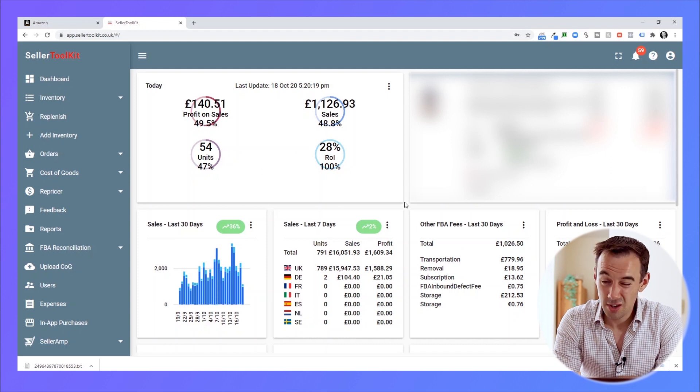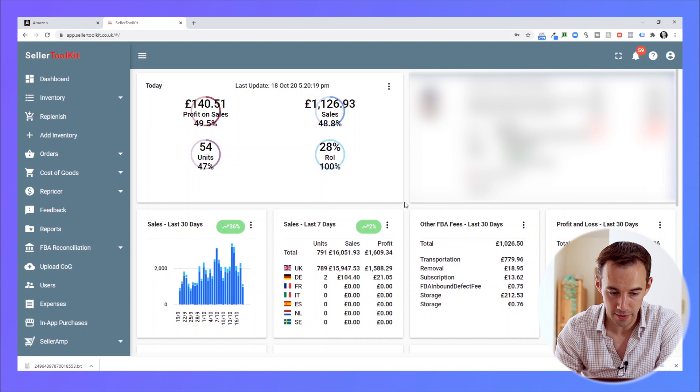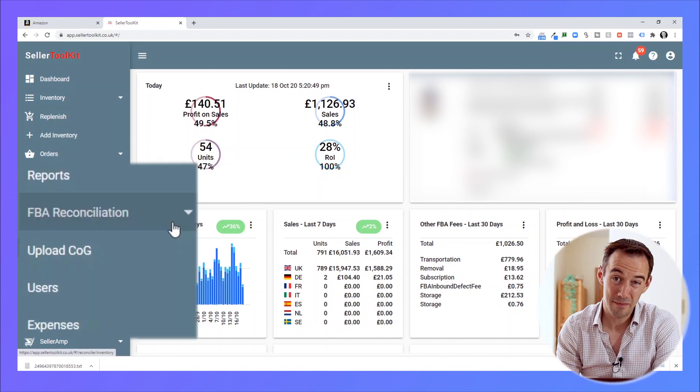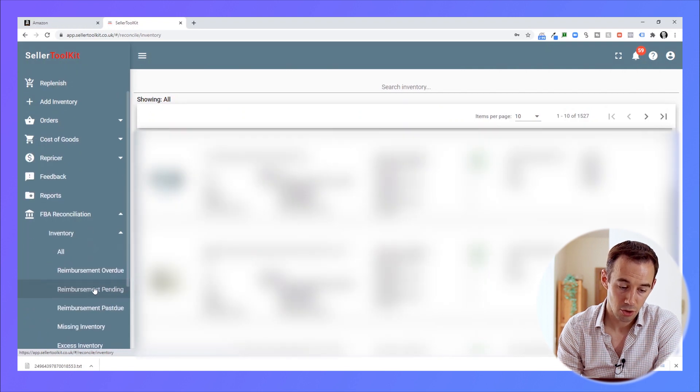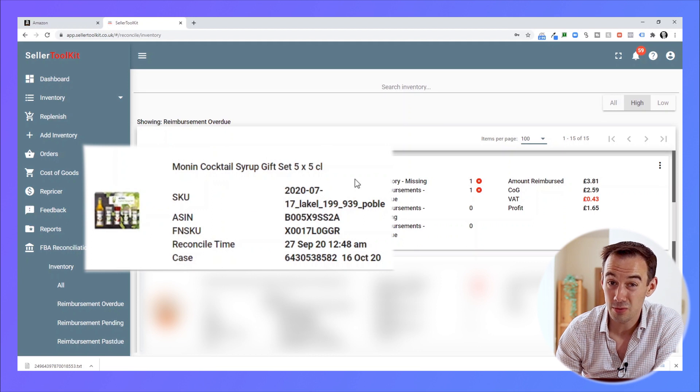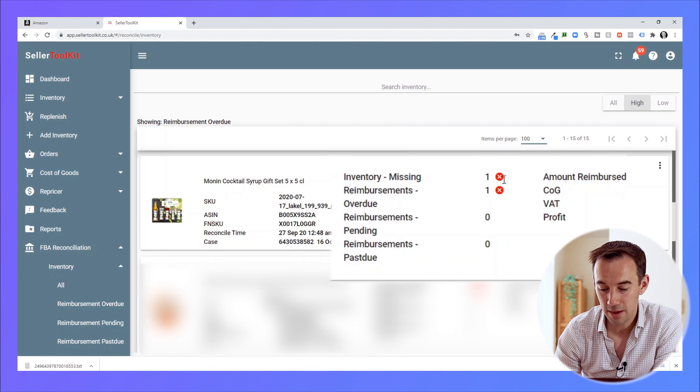I've logged straight into Seller Toolkit. You can see a quick overview of what my business is doing right now — sales today, profit, etc. It's about 5 o'clock in the afternoon so it's a bit of a slow day. You can see profit and loss over the last 30 days and profit on reimbursements. What we want to do is come into FBA Reconciliation, go to Inventory, and go to Reimbursements Overdue. Amazon gets 30 days to reimburse you, but after that 30 days if they haven't reimbursed you, it's overdue — and the toolkit tells you exactly what's overdue.